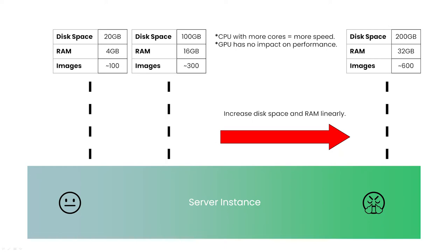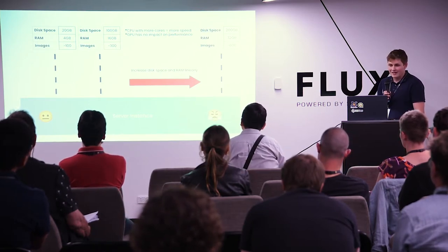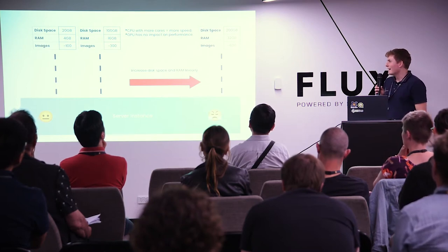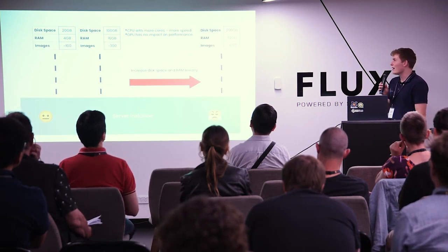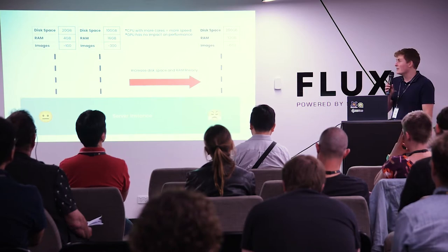Here's a graphic talking about how WebODM works when installed on a server. You're constrained by the number of images — the size of your dataset. A general laptop could handle about 100 images. For 200 to 300 images, you're going to need a decent laptop with about 16 gigs of RAM. According to some great documentation written for Open Drone Map, the guidance is to increase RAM and disk space linearly. A CPU with more cores will make it faster, and a GPU or graphics card has no impact on performance.